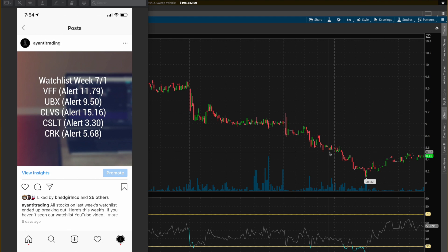The first stock on our watchlist this week is VFF. The second is UBX. Then CLVS. CSLT. And finally CRK. I don't know what any of those companies do quite frankly.